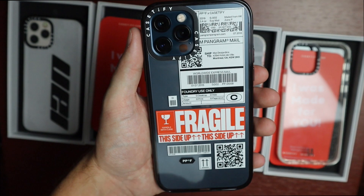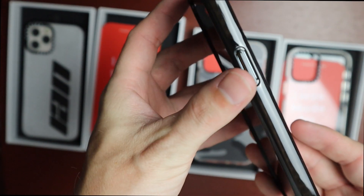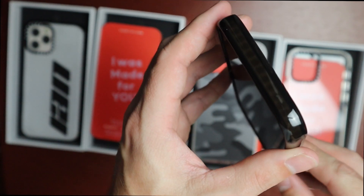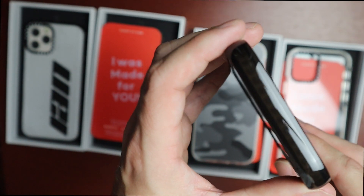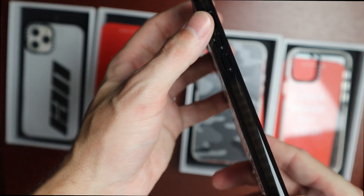This one is still the Pro Impact case — it just has these postal labels on it. It's a little different in that it has a black border around the edges instead of white, but you can still see the little jelly on the inside. I actually kind of like the black.